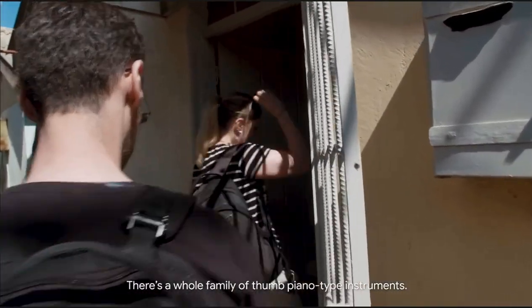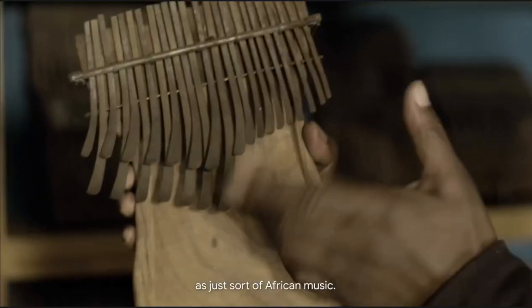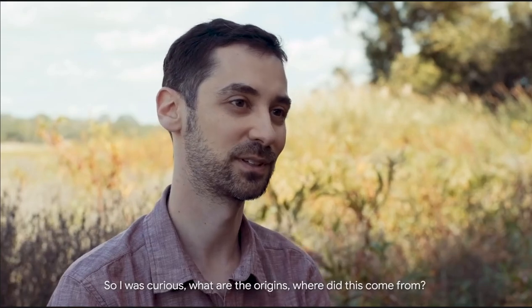There's a whole family of thumb piano-type instruments. It's something that's sort of familiar to a lot of people — it's just sort of African music. So I was curious: what are the origins? Where did this come from?